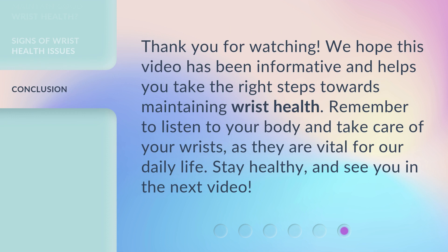Thank you for watching. We hope this video has been informative and helps you take the right steps towards maintaining wrist health. Remember to listen to your body and take care of your wrists, as they are vital for our daily life. Stay healthy, and see you in the next video.